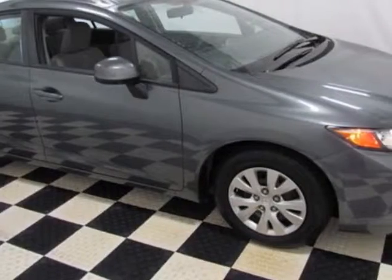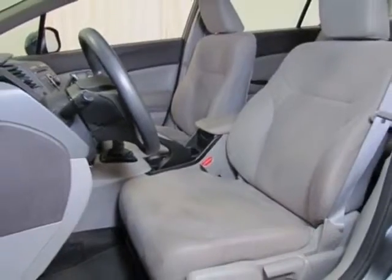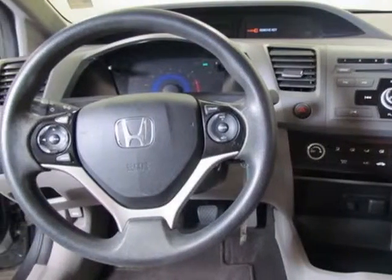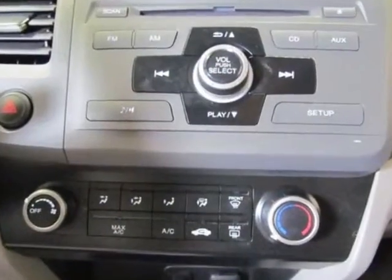This vehicle gets an estimated 28 miles per gallon in the city and an estimated 36 on the highway. This Civic Sedan boasts a 1.8 liter engine and has a 5-speed manual transmission.